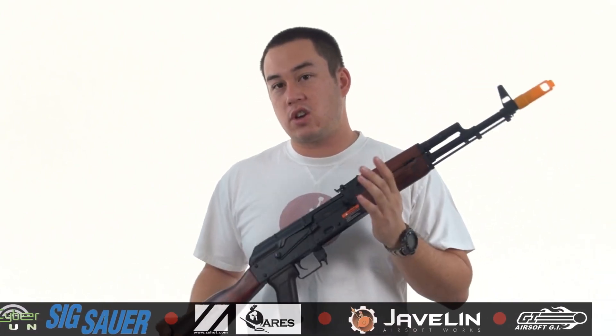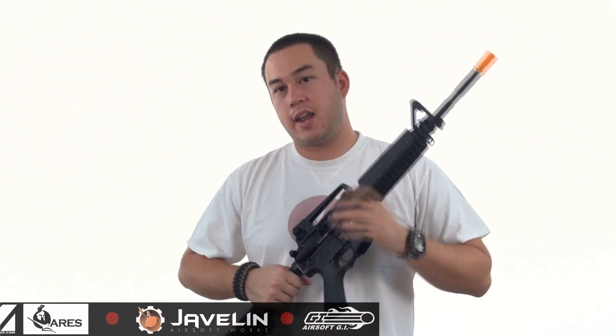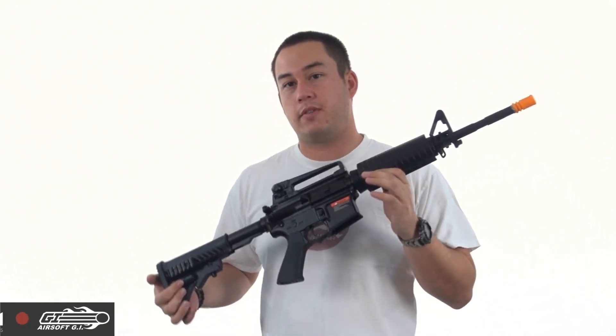So check these out — they're in the shocker section. This Real Wood Furniture AK is $155, the AK with rail is $135, and we have this full metal body M4 in the shocker section for $135. They're not going to be up there for very long. You have until the 25th to pick these guns up from the shocker section at Airsoft GI.